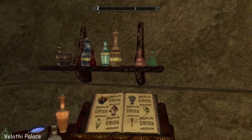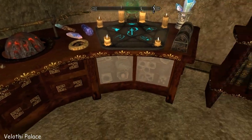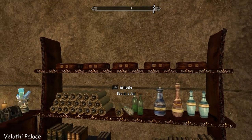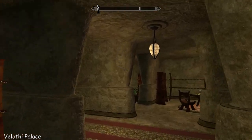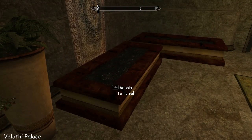Nice alchemy area, and enchanting and staff enchanter. Somewhere to put your bug jars. And I do love those lanterns, they are so pretty. And some fertile soils.